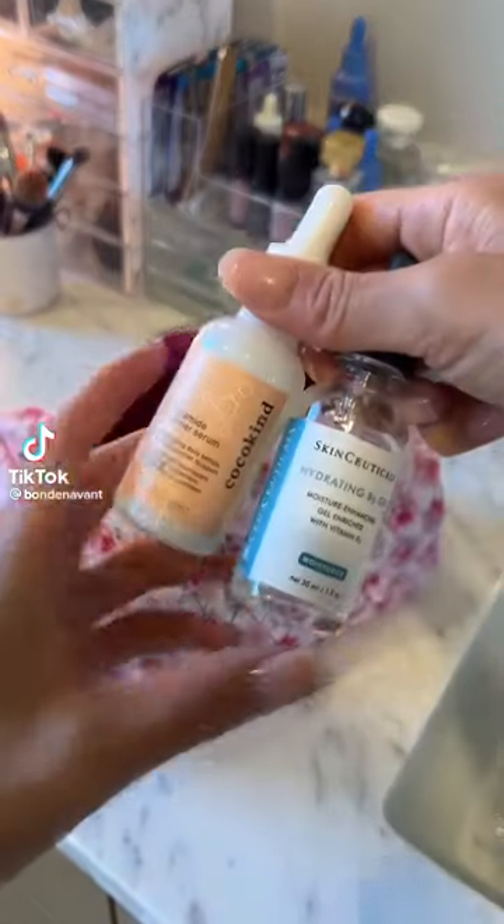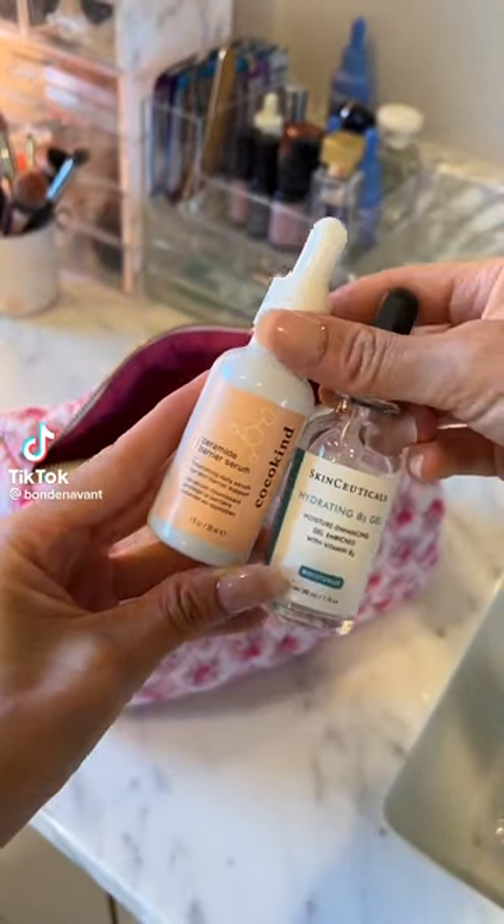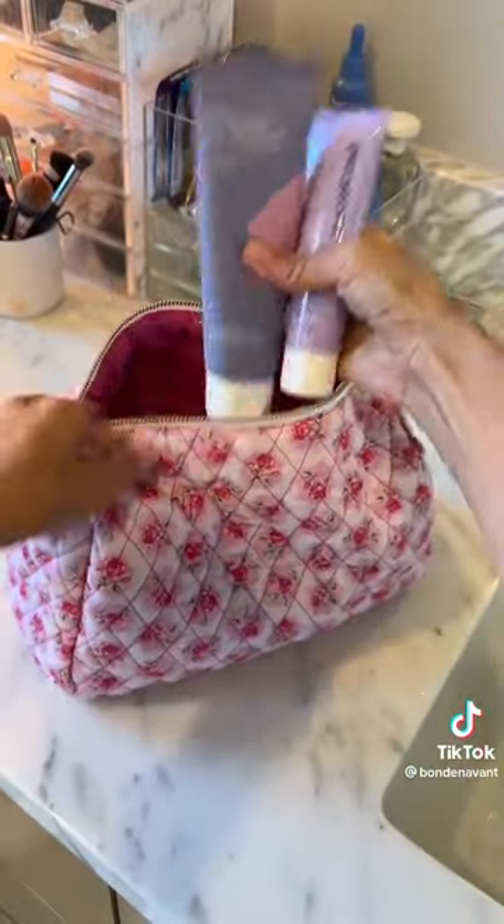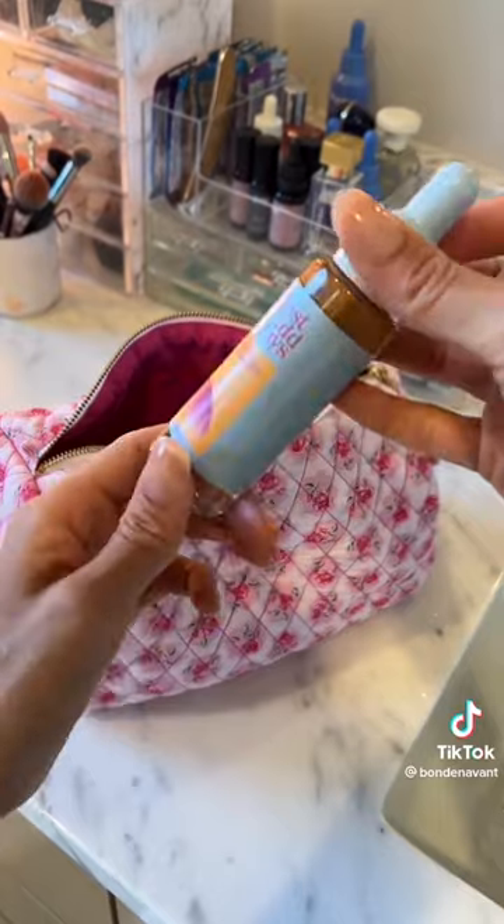Here's what to pack for a quick trip to Vegas. First, hydration is everything, so go with a light hydrating serum so you don't look greasy at the club. SPF obviously, and a good oil cleanser — no sleeping in makeup.